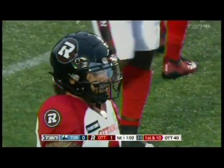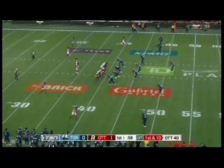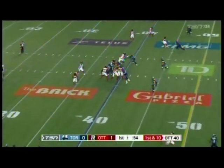Jeremiah Masoli continuing on at quarterback. And yeah, some depth, some competition definitely happening in that receiving core. We mentioned Jalen Acklin coming over, Darvin Adams, BJ Cunningham, Shaq Johnson, and Tavon Smith arriving from Edmonton this week.